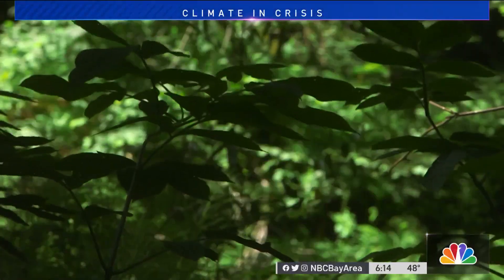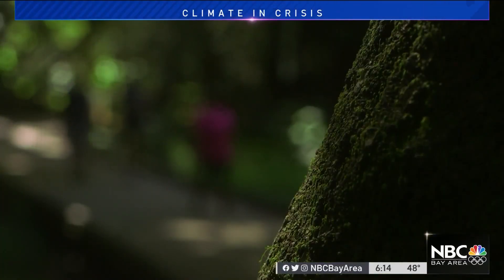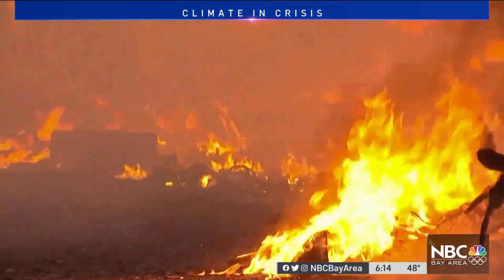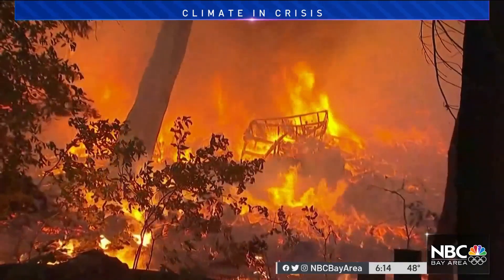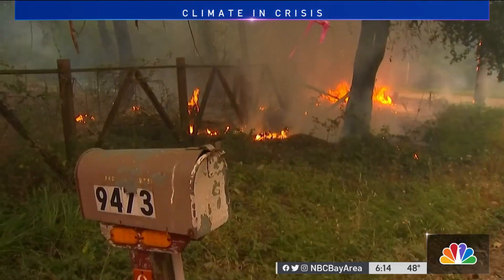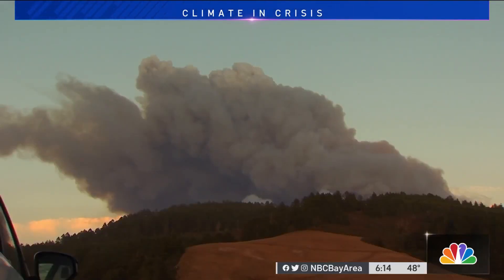Our forests are such a charismatic ecosystem, and it's really important for folks to get out and enjoy the forest. But our forests are under attack by massive fires fueled by a changing climate. The mega fires are a direct example of what happens when we aren't managing our forests in the best possible way, combined with climate change.